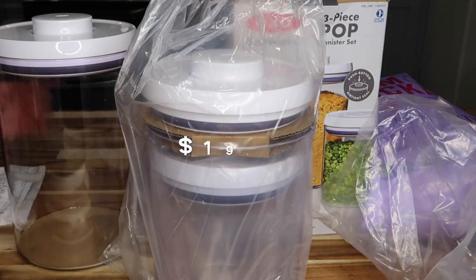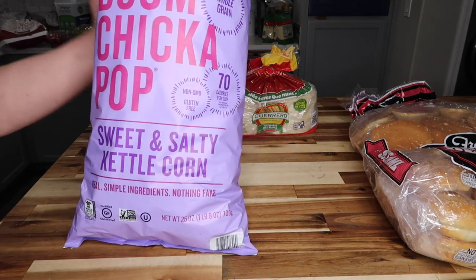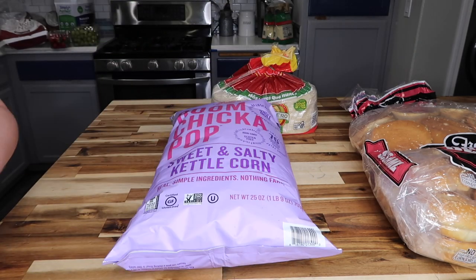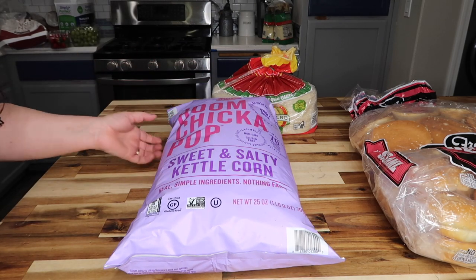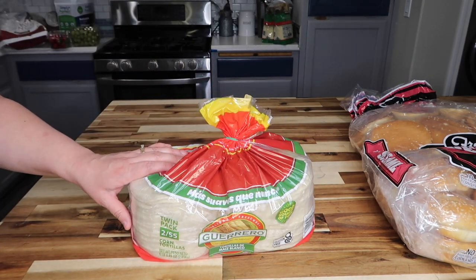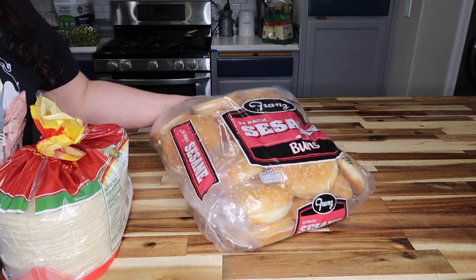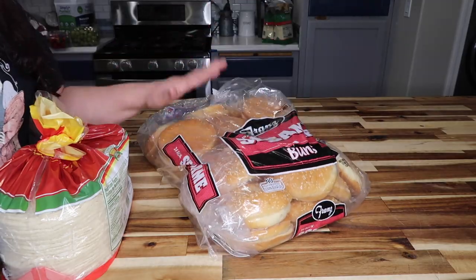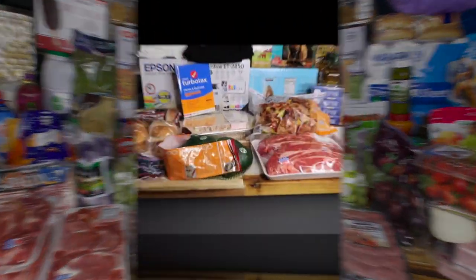The OXO canister set has three different sizes and was $9.99. Then Checker Pops — a family favorite, normally $6.29 but on sale for $3.99 with $2.30 off. Guerrero tortillas two-pack for $4.69. A 24-pack of sesame buns for $4.99 — I always freeze these. That concludes my first haul, which was $637.10 plus $75 in gas.